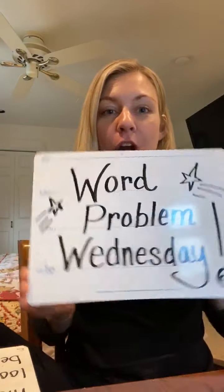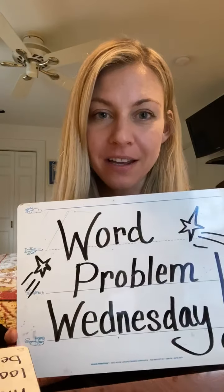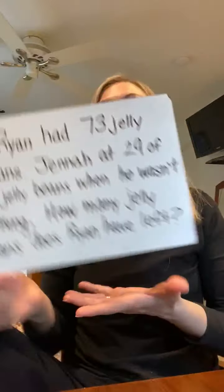Hi boys and girls, it's Math Review Minutes with Mrs. O'Connor. Today is Wednesday, April 8th, and it's Word Problem Wednesday. This is our third time doing Word Problem Wednesday since I've seen you last. Hopefully you'll like our word problem today — it's going to have to do with what we've been practicing this week as a clue for you. So let's take a look at it.